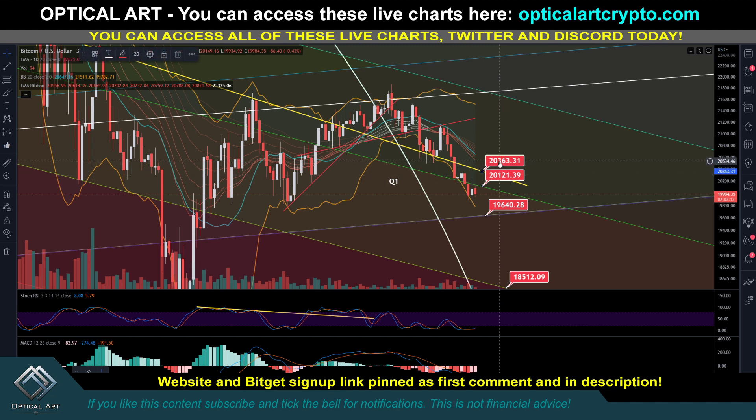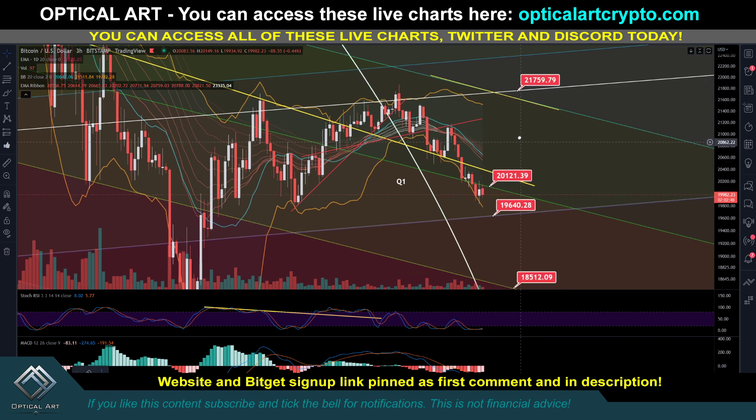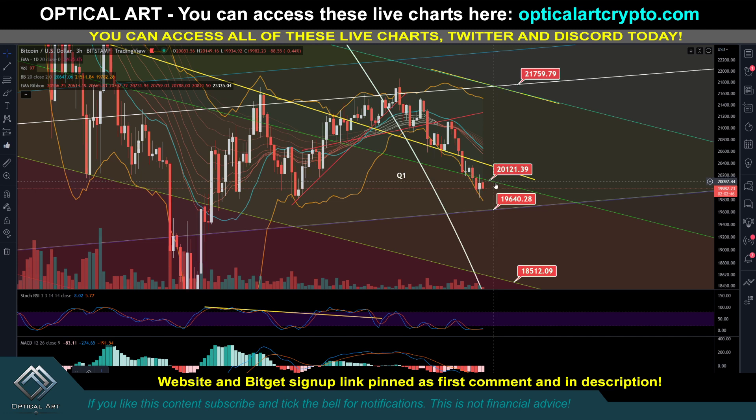If you push up, the strongest resistance right now to watch is up around 21,753. If you start seeing markets push up, that would be an ideal point to short - it's been a lot of support and resistance there. We also have another fifth channel line right here, so this would be double resistance. If we push up to 21,600 to potentially 21,759 that would be an ideal point to put in a short. But currently we need to get above 20,121 before we can have more upside. The next point to catch a bounce is around 19,640.